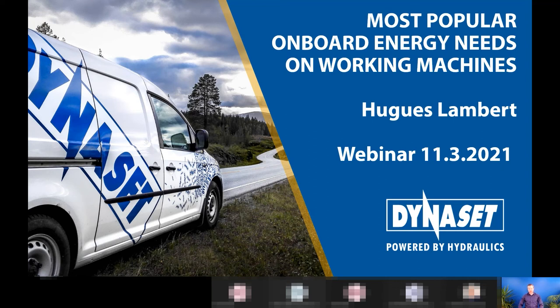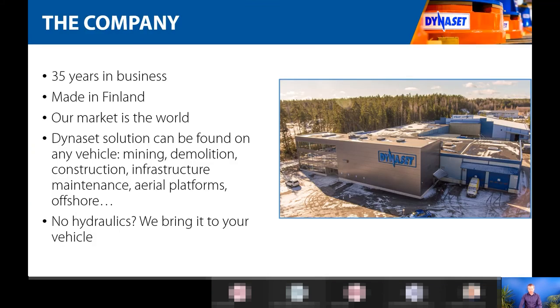My name is Hughes Lambert. Some of you know me, some of you probably not. I've been working for Dynaset for more than 10 years now and I work as a sales manager. I've worked in various areas and now I deal with North America together with a colleague of mine. Can somebody confirm that you can see my PowerPoint properly?